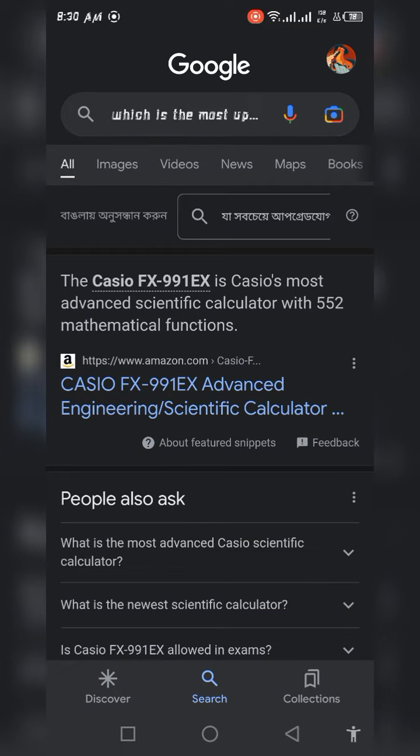According to Amazon.com, the Casio FX991EX is Casio's most advanced scientific calculator with 552 mathematical functions.